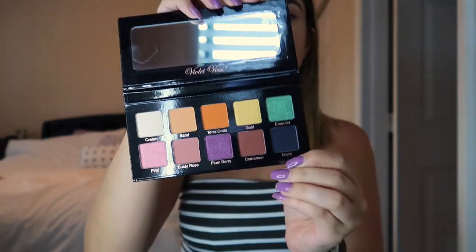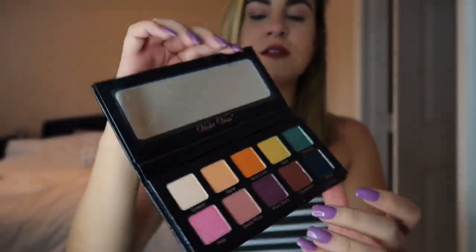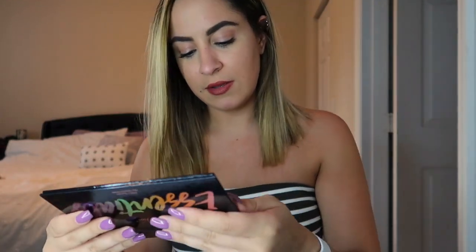First things first, we have the Violet Voss Essentials Eyeshadow Palette — this one right here. Let me just remove the film. We have this palette — it's actually really pretty. I live for this cream color. Let's see how pigmented it is. That's kind of a thing for me; I like to test out how pigmented these colors truly are.